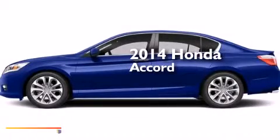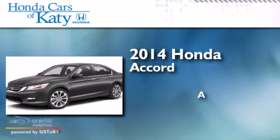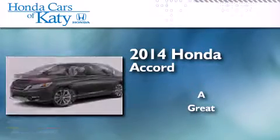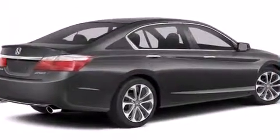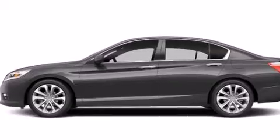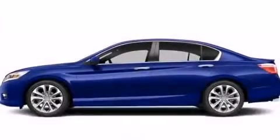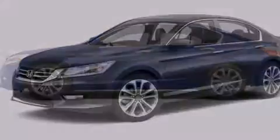This is a brand new 2014 Honda Accord. All of the following features are included: a multi-link rear suspension, traction control and stability control systems, cruise control, a leather-wrapped steering wheel, and front and rear floor mats.